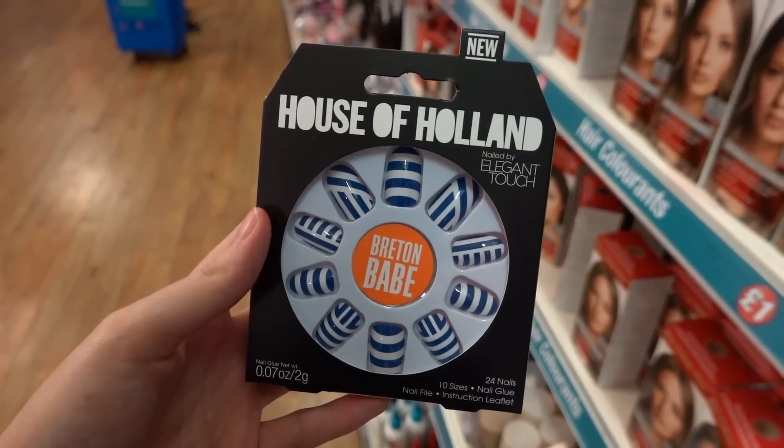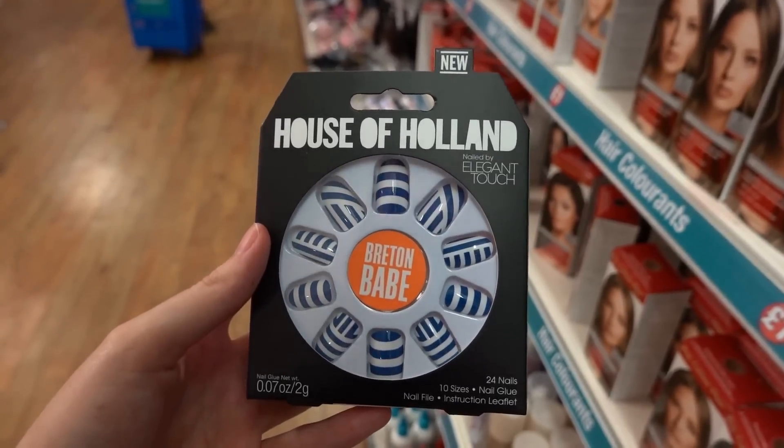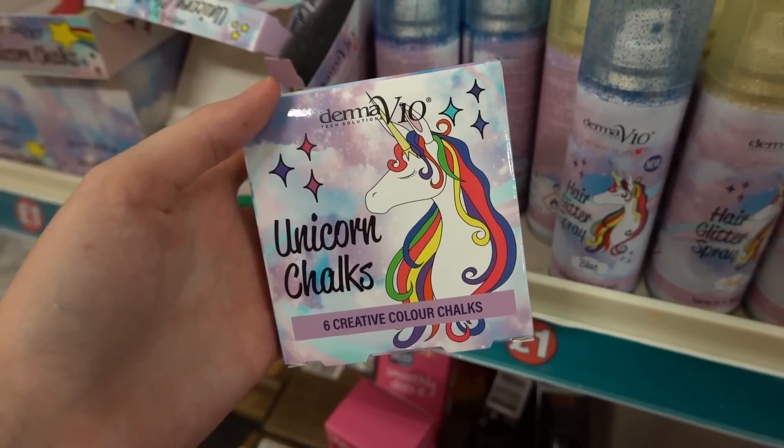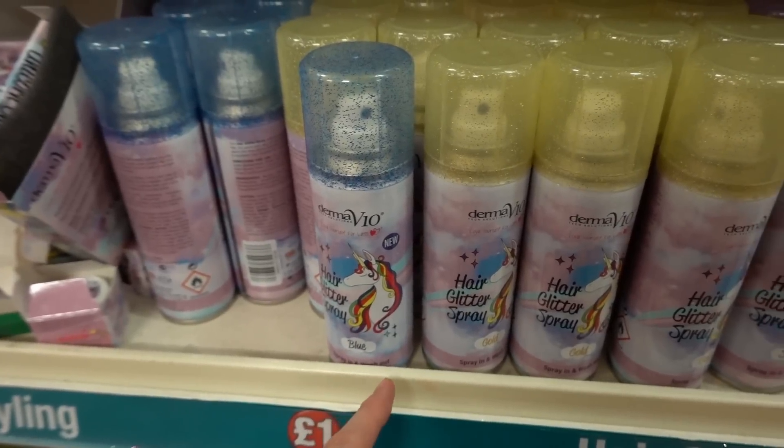Just found these false nails from the House of Holland, made by Elegant Touch. How nice are they? Like sailor vibes. I've just found a pack of unicorn hair chalks — you get six in a packet. And they also have glitter hair sprays in different colours.